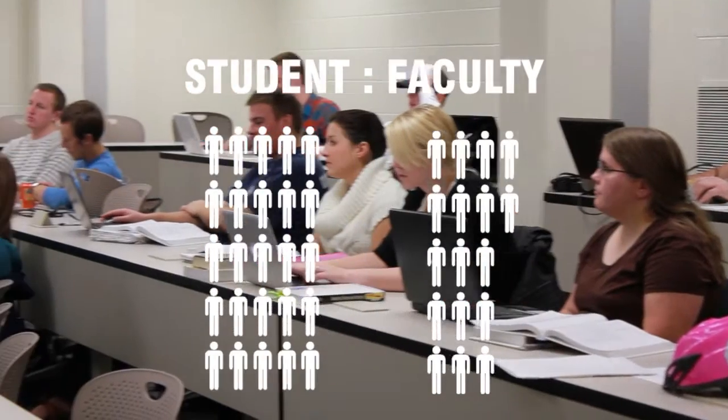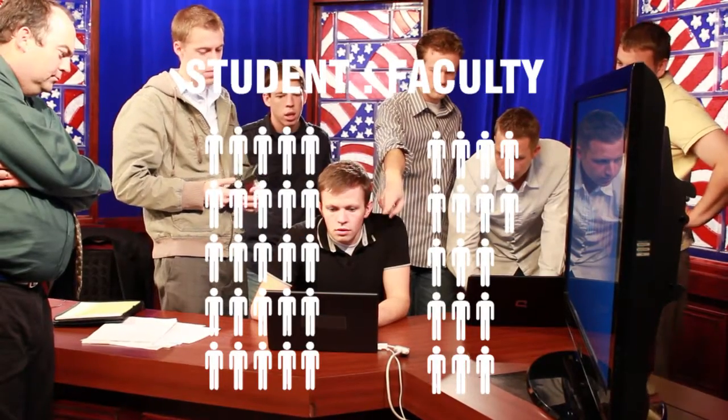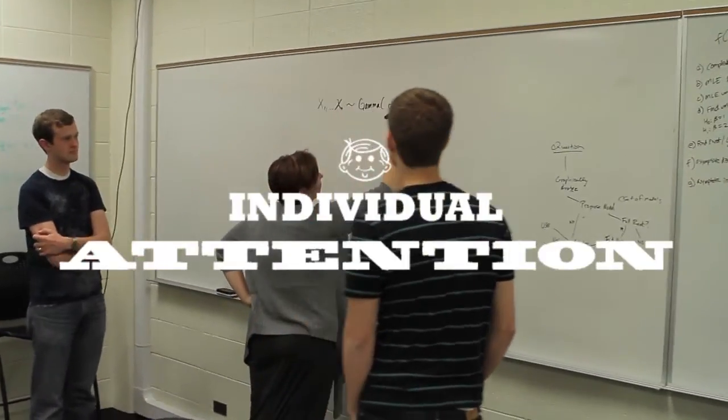We typically have 20 to 25 graduate students and 15 to 17 faculty members. You will receive individual attention as you work alongside your professors and fellow students. Having that teacher there with a smaller class size, you almost get a better feel for the teacher. You get to know each other a little bit better, and I think that plays a role in helping you understand concepts.